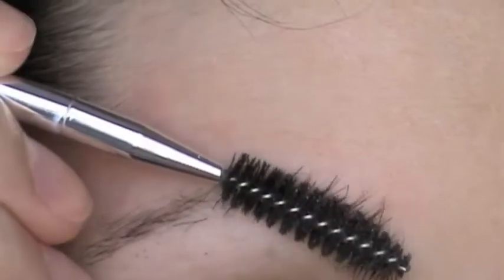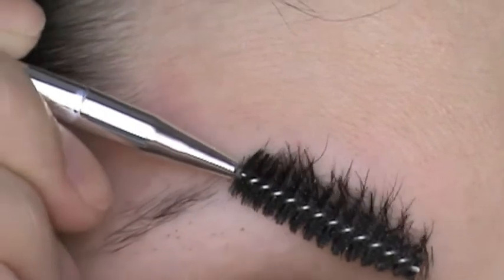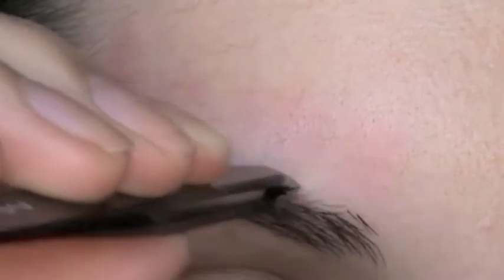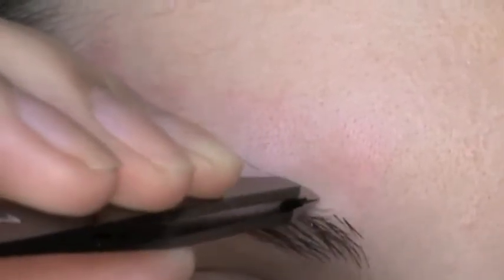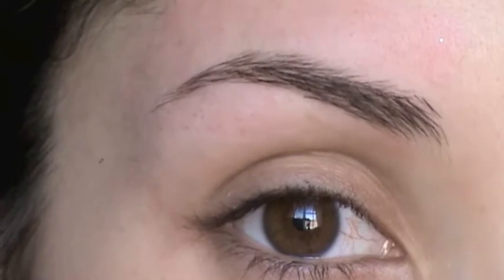Now I'm using my Sonia Kashuk eyebrow grooming set — all you need is a spoolie and some scissors. I'm going to comb my brows up and cut those really long hairs to keep them trimmed and nice looking, not so bushy. Then I'm taking my favorite tweezers from MAC to tweeze all the little random hairs that don't belong and anything the waxing didn't pick up — your hair has to be really long for the wax to take everything out. Here's the before and after.